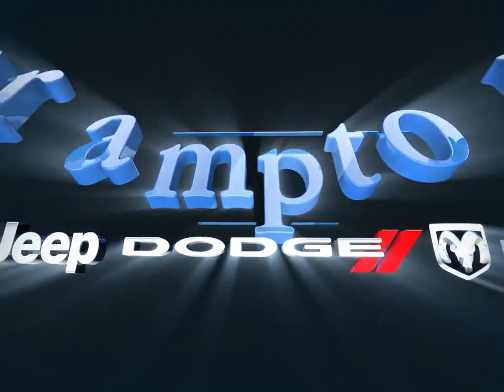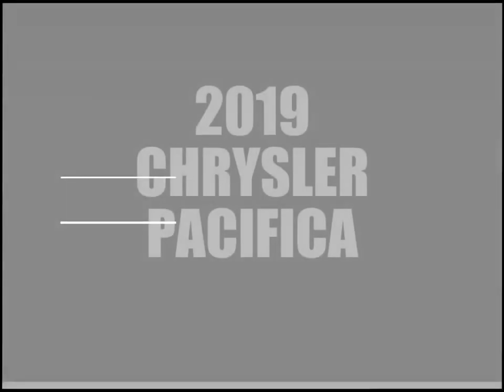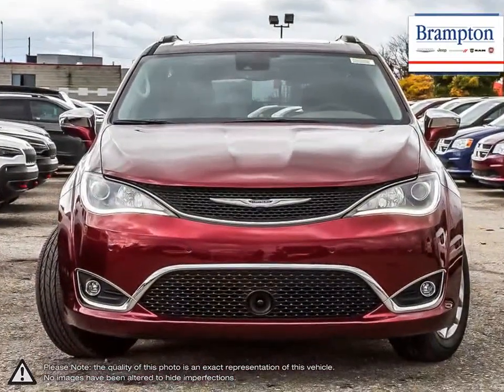Welcome to Brampton Chrysler. Today we're looking at a 2019 Chrysler Pacifica. The Chrysler Pacifica manages to squeeze itself between all the best attributes of a wagon, minivan, and SUV.